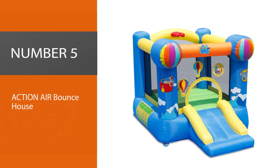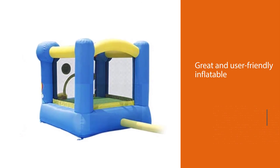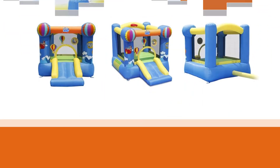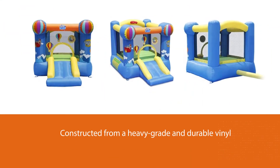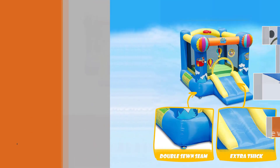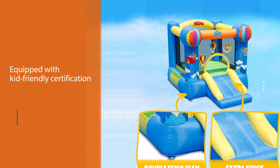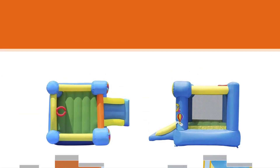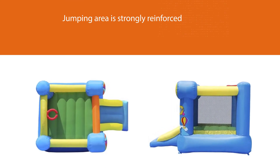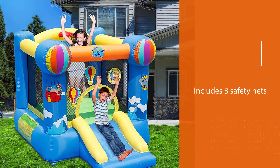Number five: Action Air Bounce House. The Action Air bounce house is a great, user-friendly inflatable constructed from heavy-grade, durable vinyl — you won't need to worry about this bounce house giving up before the first season is out. It is approved and equipped with kid-friendly certification. The jumping area is strong and reinforced, and the stitching is also strengthened throughout — a notorious weak spot on some poorer quality bounce houses. There are three safety nets in place, giving you complete peace of mind.